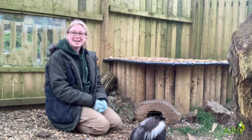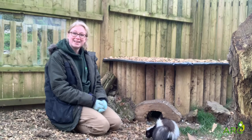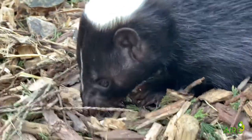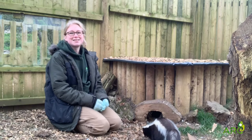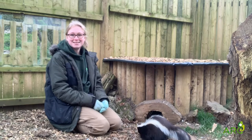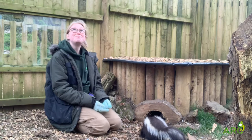Hi everyone and welcome to today's video in which we're going to be learning a little bit more about Bruce's adaptations. So firstly, let's start with the most famous of all skunk adaptations.